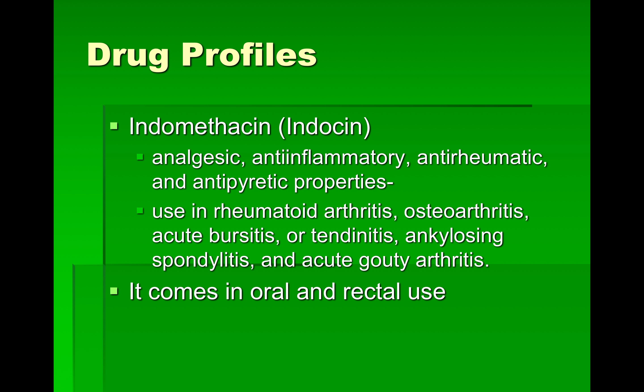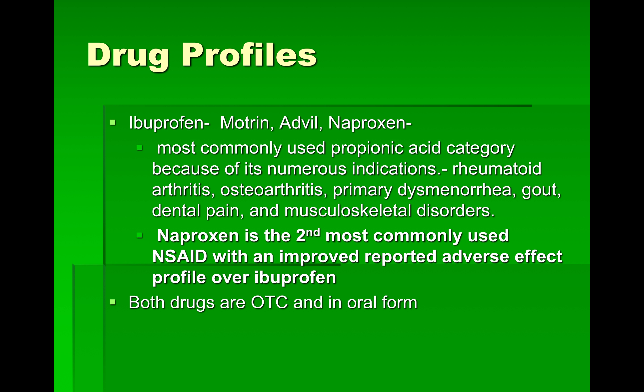We're going to look at some more profiles that help with pain. Indomethacin, or Indosin, is an analgesic — a pain medication and anti-inflammatory. It's usually used for anti-rheumatic purposes more than anything, but it does have antipyretic properties also. Indications include rheumatoid arthritis, osteoarthritis, acute bursitis, tendonitis, ankylosing spondylitis, and acute gouty arthritis. It comes in oral and rectal forms.